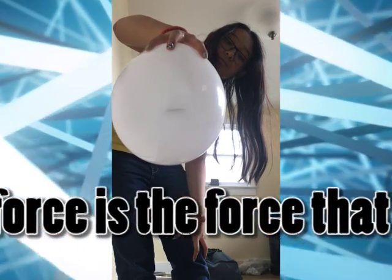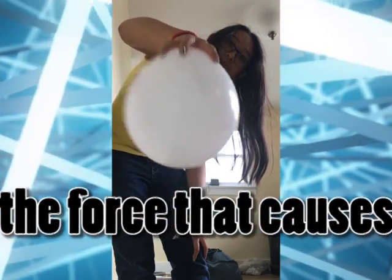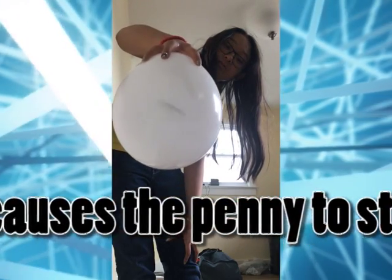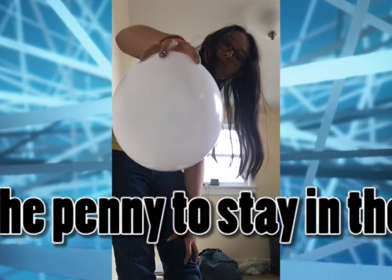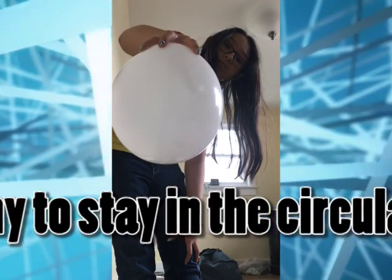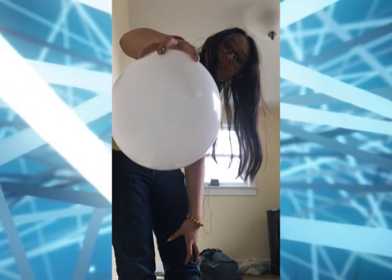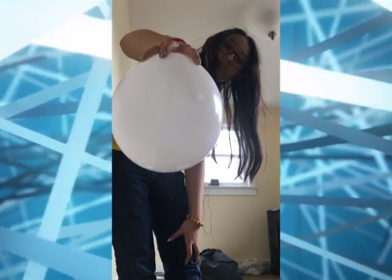Newton's first law also states that the object will stay in a straight line at a constant speed unless acted upon. The only reason the penny follows the fictitious centripetal path is because the barrier of the balloon stops the penny from going straight. Centripetal force is actually not a force because the only reason the penny is following the circular path is because of the balloon.